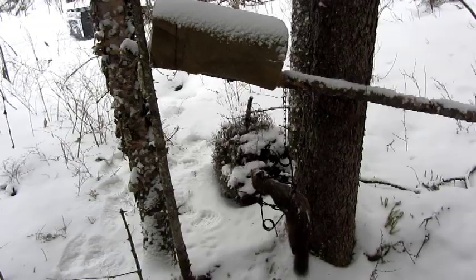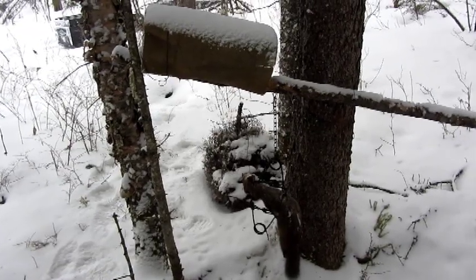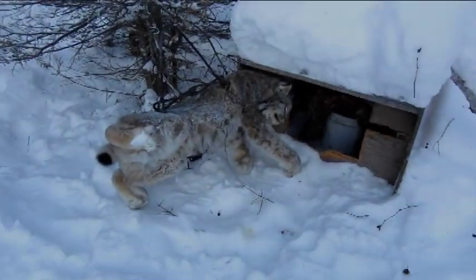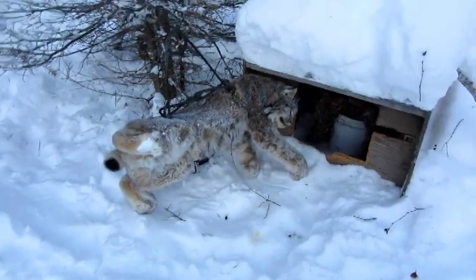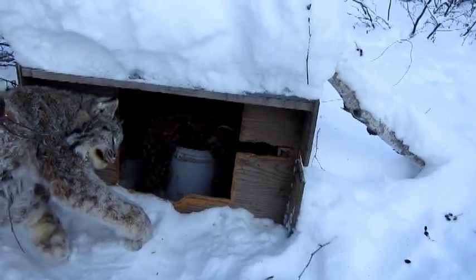I'm about 10 miles from camp. I'll be there in a couple of hours — got to check more traps here. Okay, here's lynx number six in my lynx box. See, there's a lynx inside there.